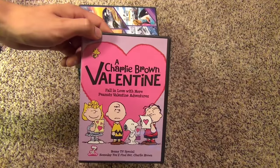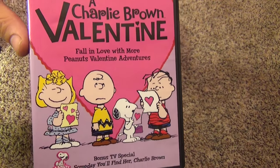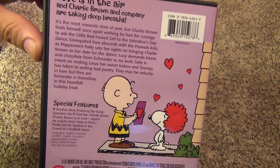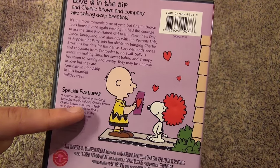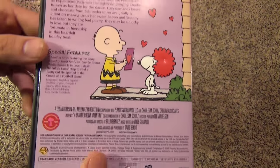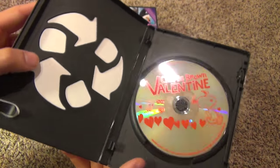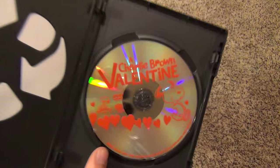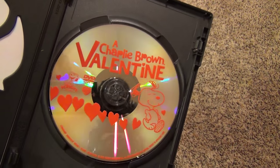Next up we have a Valentine's Day release — A Charlie Brown Valentine. This one just has the one episode and then it also has a special feature: Someday You'll Find Her, Charlie Brown. So it has two episodes in one, which is pretty nice. It's a very basic release though — no inserts or anything, recyclable case type thing and kind of plain looking artwork. But it is what it is, so there's the disc.